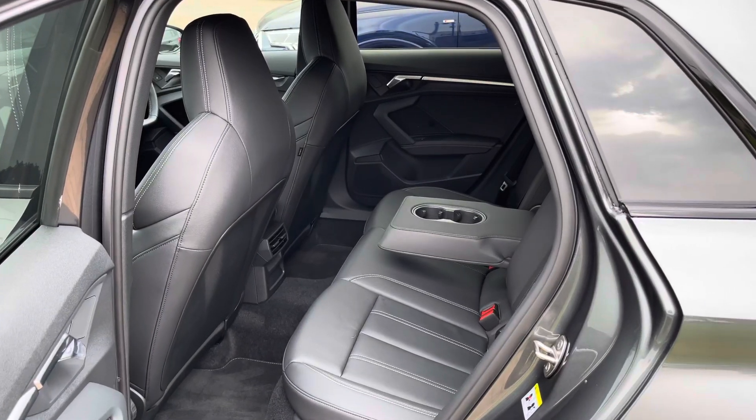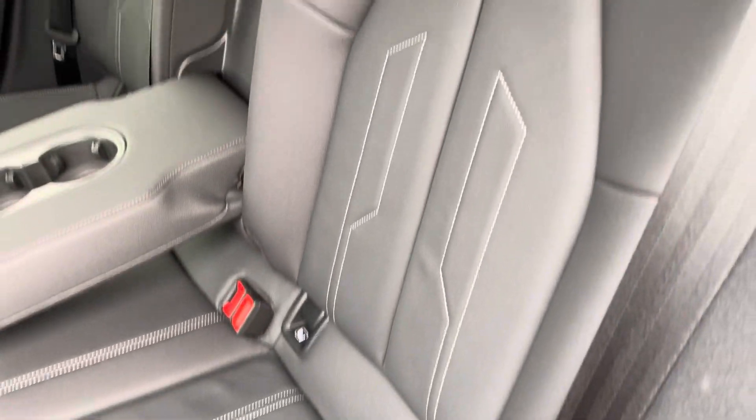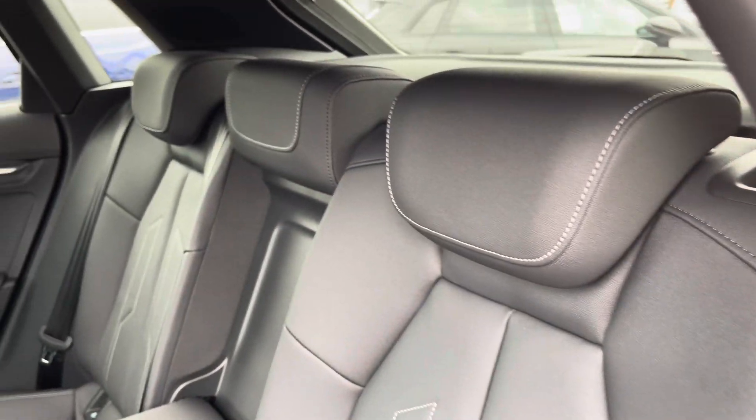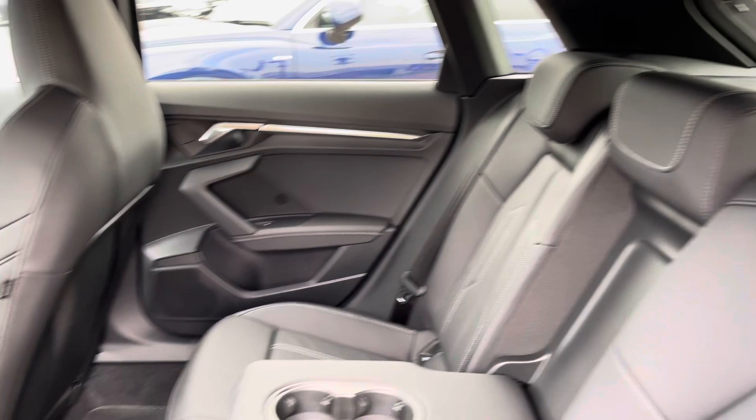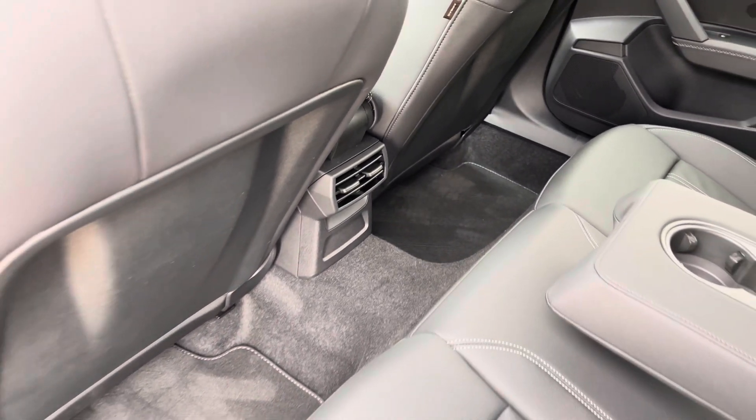Looking in the back, we've got three spacious seats. The outer two come with ISOFIX points, making them perfect for child seats, and they fold 40-20-40 so you can easily get those skis to the centre should you choose to do so. Rear passengers are also treated to the rear climate vents, so they can feel the full effect of the air conditioning system.